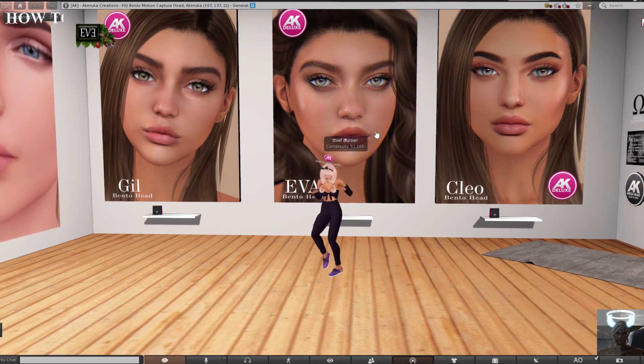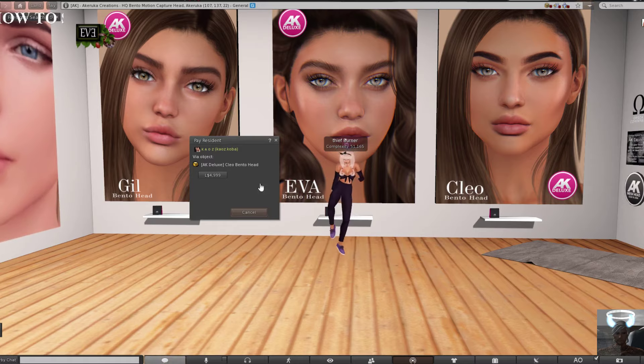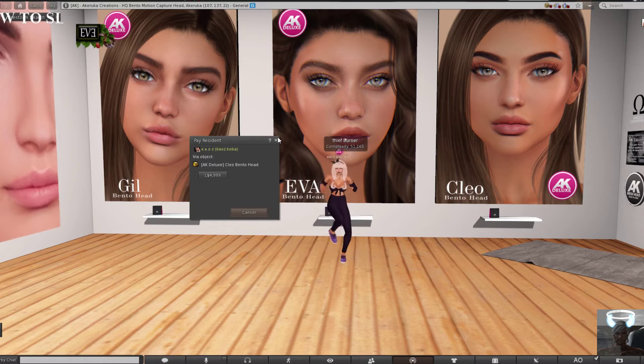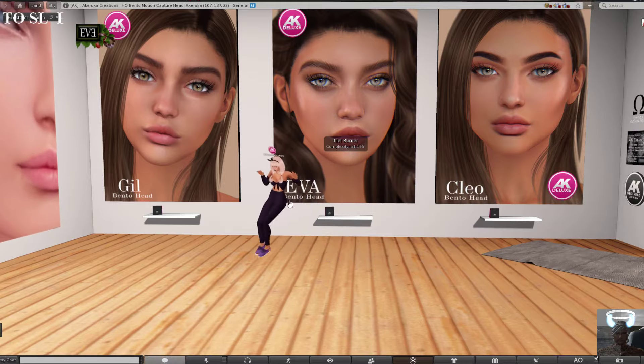The same thing goes for Eva — she's going to be 5,000 Lindens soon as well. Clay was the first group gift they had for one Linden, and now it's also the same price, 5,000 Lindens. So you can just come to the store if you like something and try it.